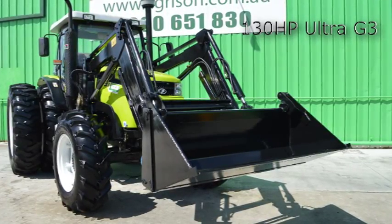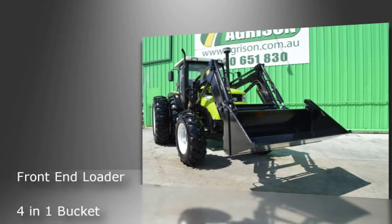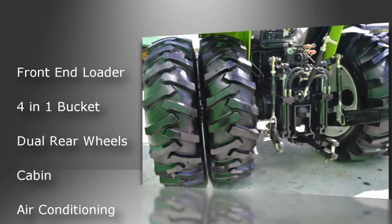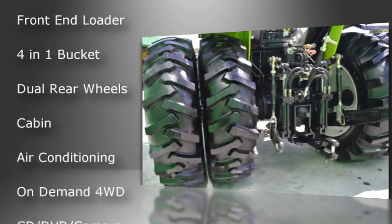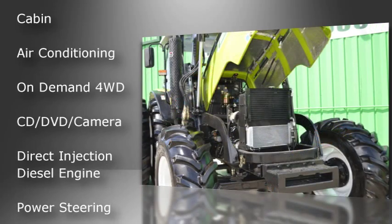Introducing the Agrison 130hp Ultra G3 Tractor Package. Features include front-end loader, 4-in-1 bucket, self-levelling, dual rear wheels, fully enclosed cabin, air conditioning, CD DVD player, and rear view camera.